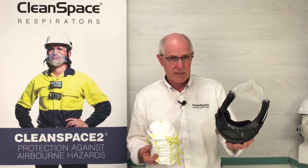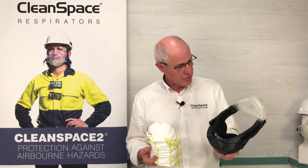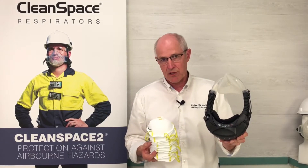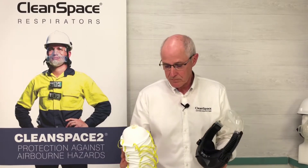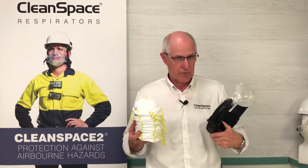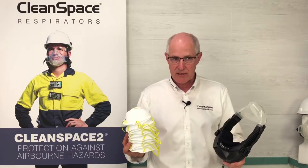When this product has the filter alarm go off to tell you that you need to change it, you're breathing as easily as when you put it on — which is breathing as easily as before you put the unit on your face. So we have a product that has benefits for the wearer in terms of their protection, their comfort, and their effectiveness in doing their job.